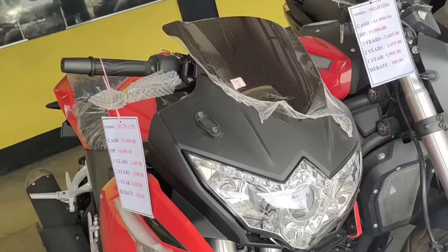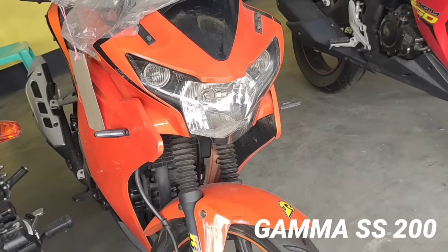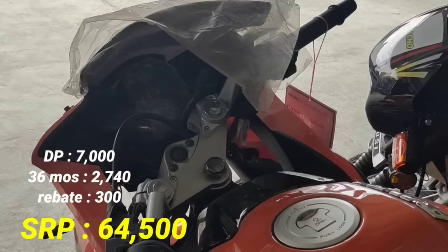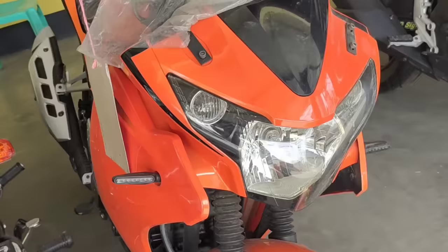Next model natin, ito naman po kanilang another sports bike, 200cc — Gama SS200. SRP nito 64,500. Tignan naman nyo po yung kanyang presyo, 64,500 — 200cc sports bike. Down payment 7,000 pesos. 36 months P2,740. Siyempre may rebate pa tayong 300 pesos. Napakaganda ng kanyang style. Naka-disc brake din po yung front brake nya at okay din yung kanyang ilaw.